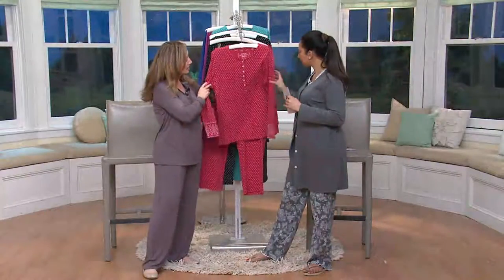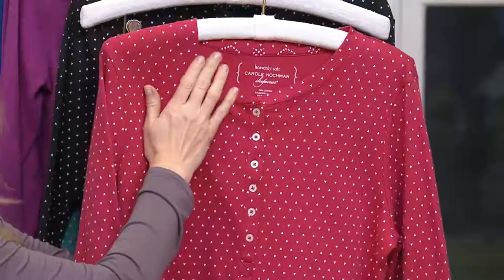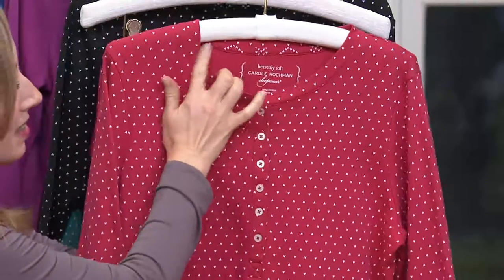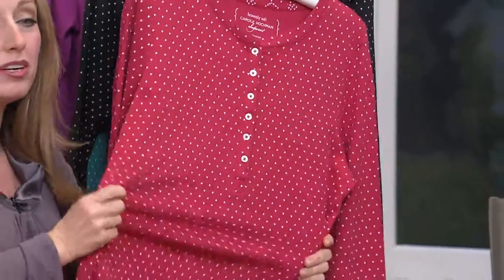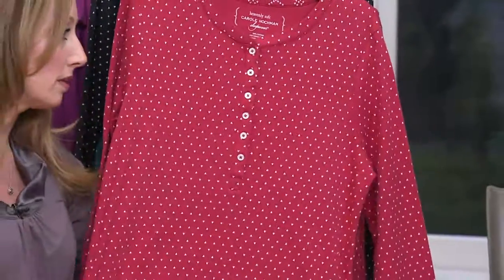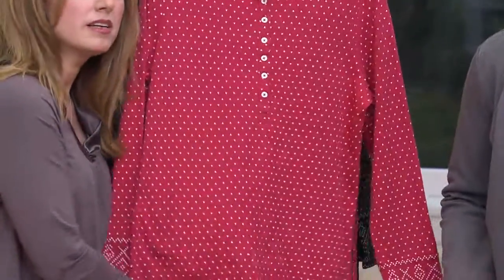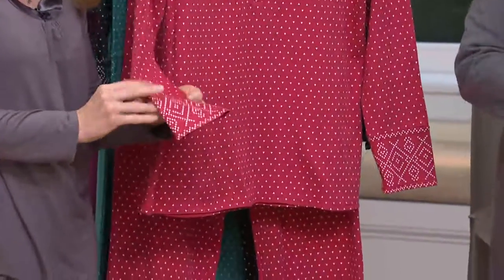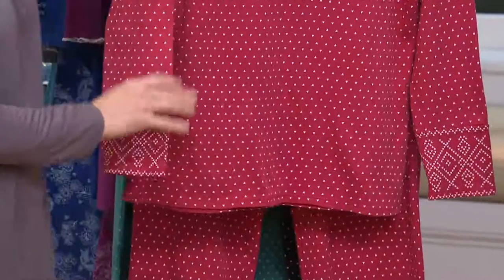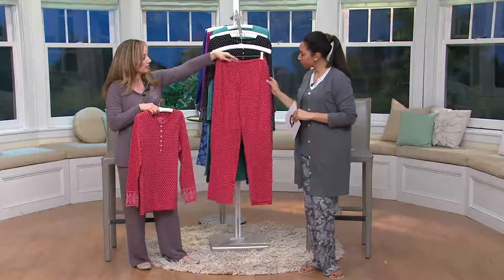This is a Henley-style top and it has a six-button closure in the front. We've done the tagless seal label in the back, and one of the things with Carol Hoffman that you'll always notice is the binding in the back is always nicely finished. This could really double as a great loungewear piece with a favorite pair of yoga pants. This is 100% cotton, interlock cotton, so it has that nice beefy feel to it — a wonderful winter-weight pajama. And I just love the little Fair Isle print on the sleeve. A great length too.